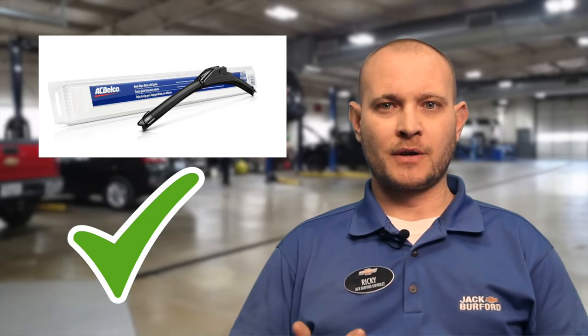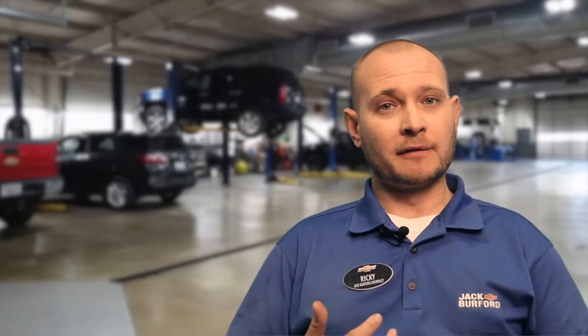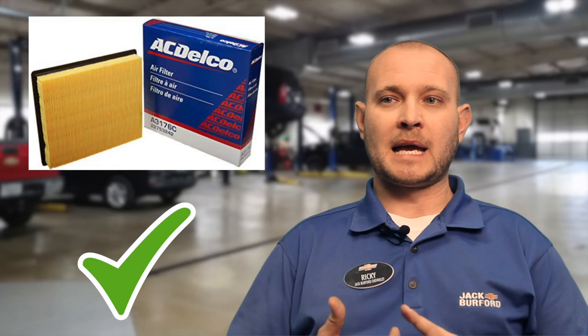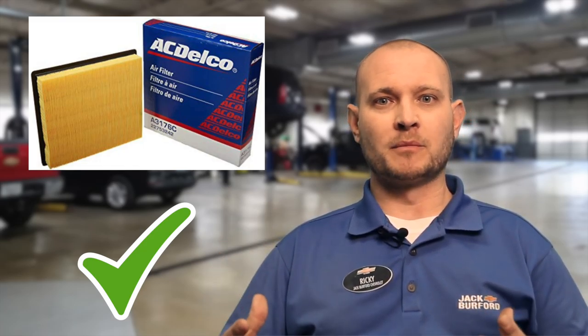You want to make sure your wiper blades are good — make sure they're not streaking. You want to make sure your battery is good; we can check the state of health of your battery. You also want to check your air filters and your cabin filters. If you start using your air conditioner too much and the cabin filter is dirty, it can stop up your blower motors and your heating and air is not going to work very well.